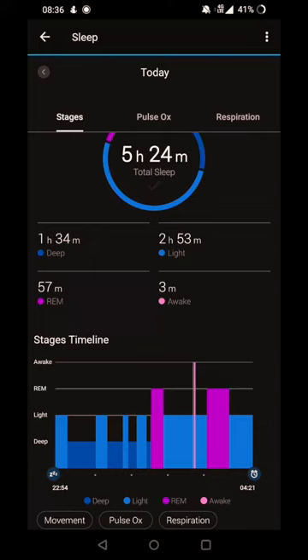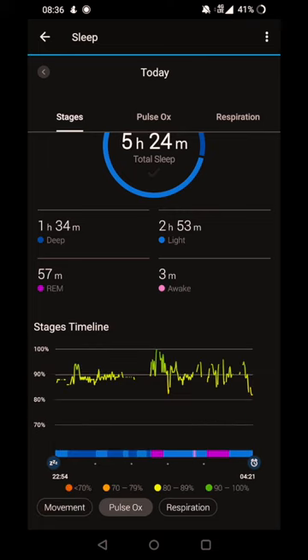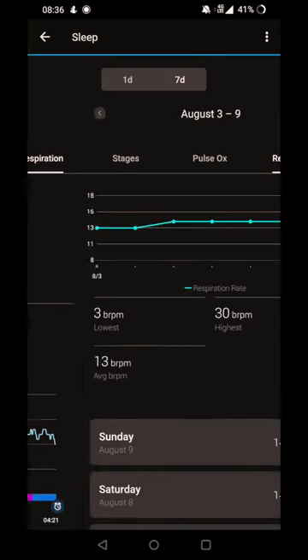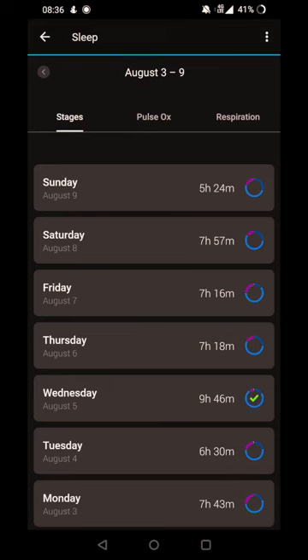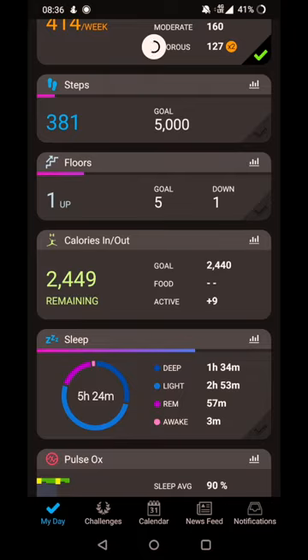Garmin shows: one hour 34 minutes, two hours 53 minutes, 57 minutes REM — quite a bit more REM — and only three minutes awake. Polar appears to be much more sensitive about how often you're awake. Garmin gives a movement chart which is pretty accurate, plus pulse ox and respiration. I thought Garmin would have detected more sleep, but apparently it didn't. It also gives you the seven-day average for your sleep stages. There's a good night's sleep to compare it to.